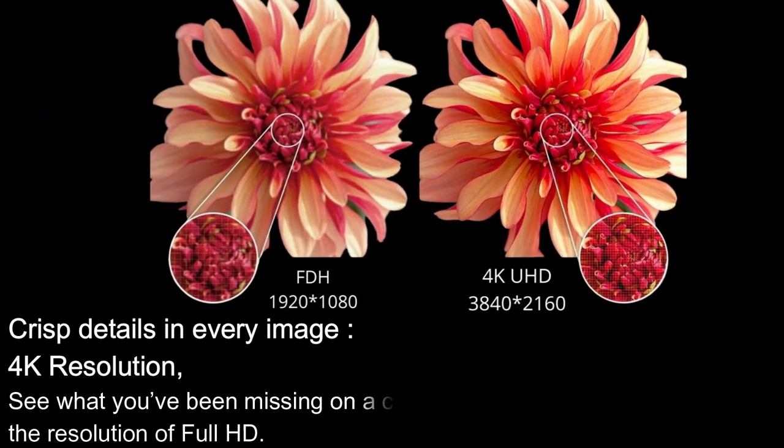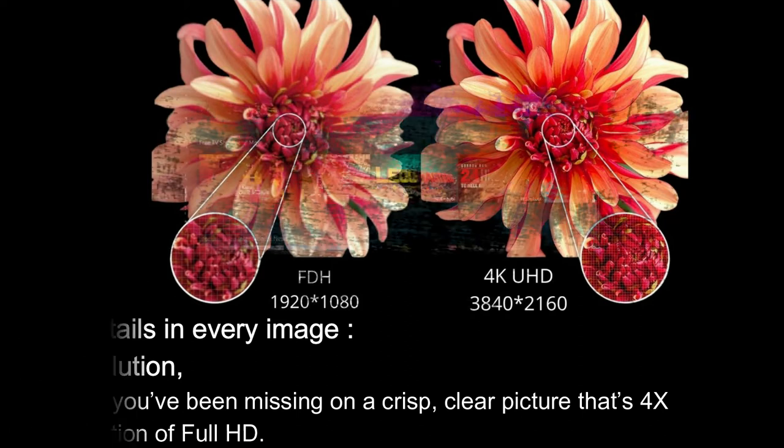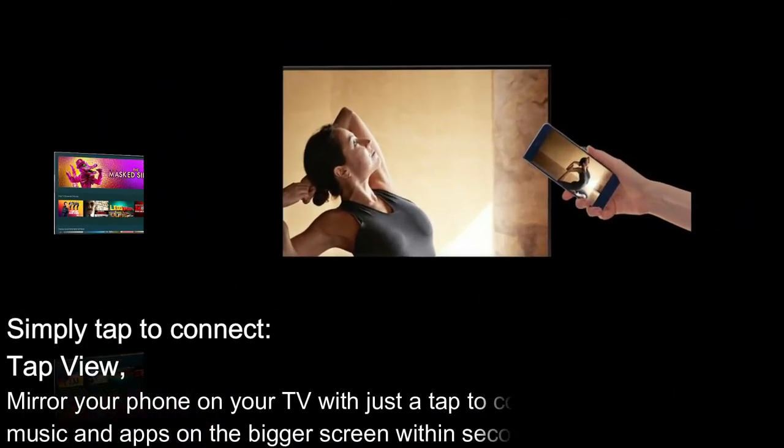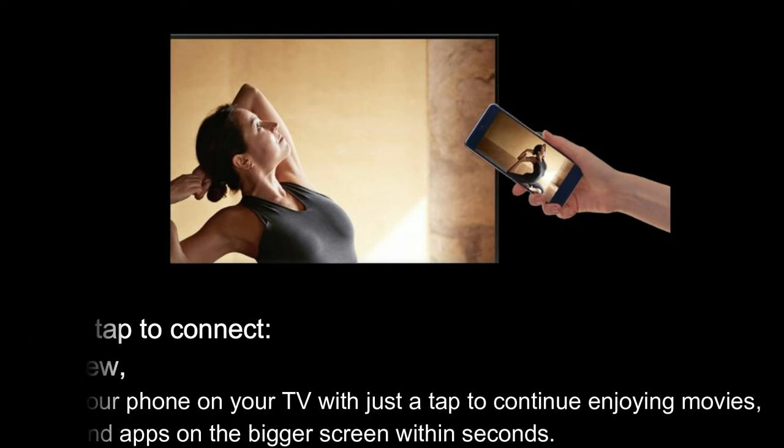Sleek and slim design. Air Slim: The ultra-thin profile lets your TV blend in effortlessly. 4K resolution: See what you've been missing on a crisp, clear picture that's 4x the resolution of full HD. Universal Guide: Find your favorite movies and TV shows all in one place, with a simple on-screen guide that provides tailored recommendations for exploring new content. Tap View: Mirror your phone on your TV with just a tap to continue enjoying movies, music, and apps on the bigger screen within seconds.